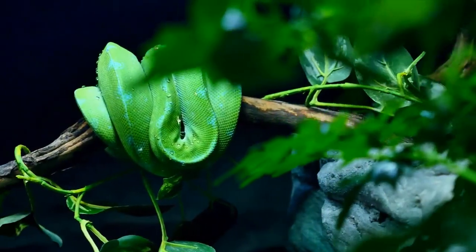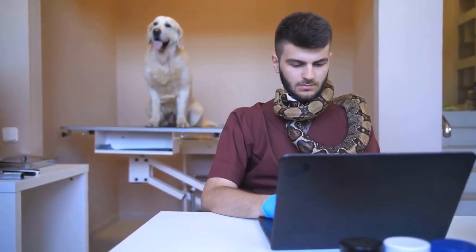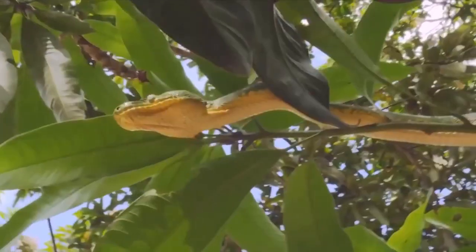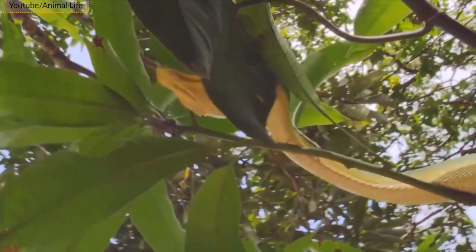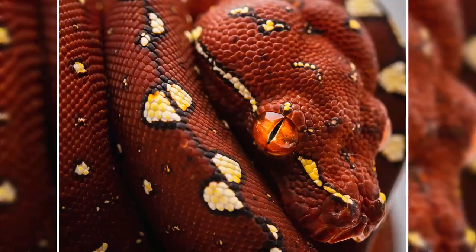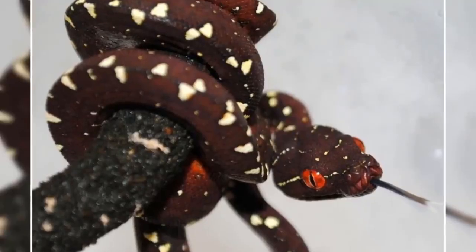Green tree pythons are one of the most popular snakes among exotic pet lovers these days. As their common name suggests, these snakes spend a great deal of time in trees. But they're not always green — they come in a wide array of colors found in both the wild and captive breeding farms.